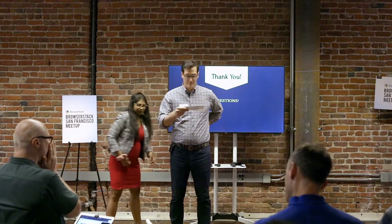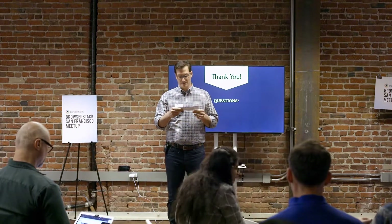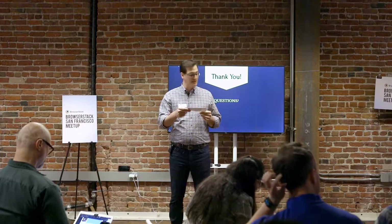Up next we have Brian Lucas. Brian's a senior staff engineer at Optimizely, and before that he was a CTO at Credible and Hoopla and the lead architect at Slimbox.